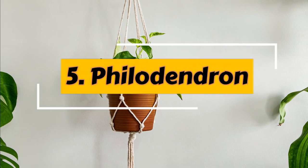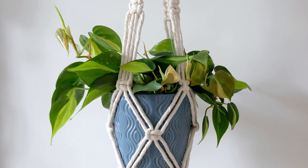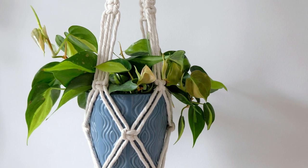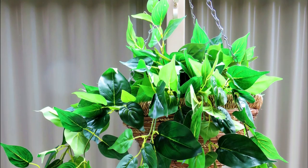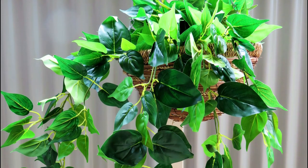Number 5: Philodendron. This easy-to-grow plant genus has many exceptional cultivars. Most philodendron plants prefer bright, indirect daylight and moderate temperatures. It can withstand dry conditions and does well in basic household humidity.